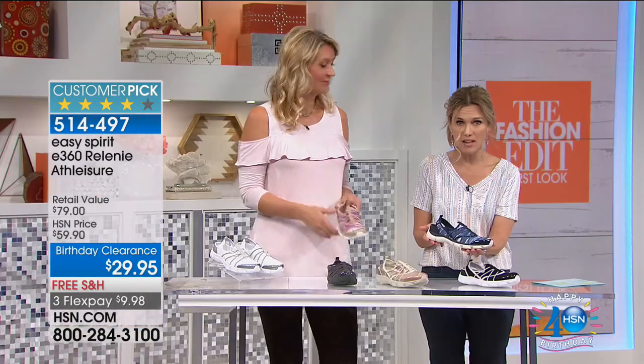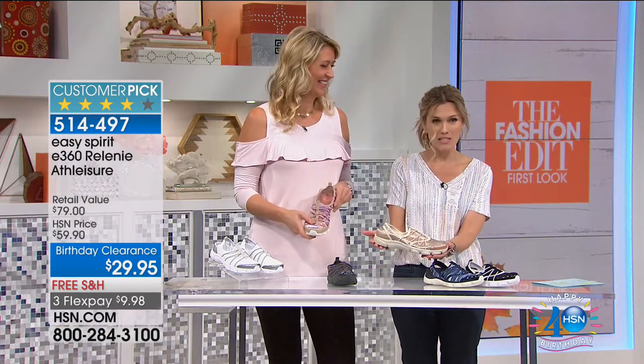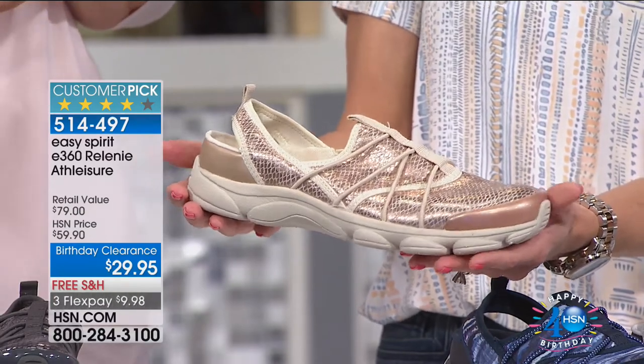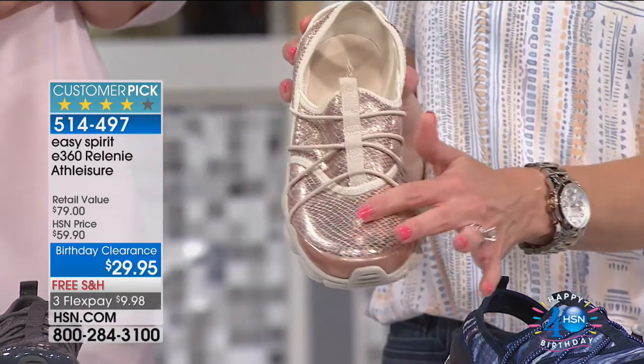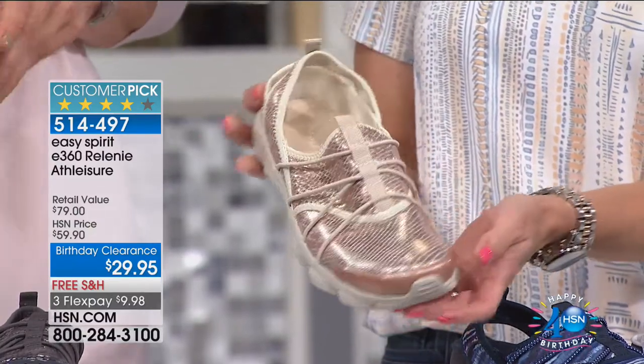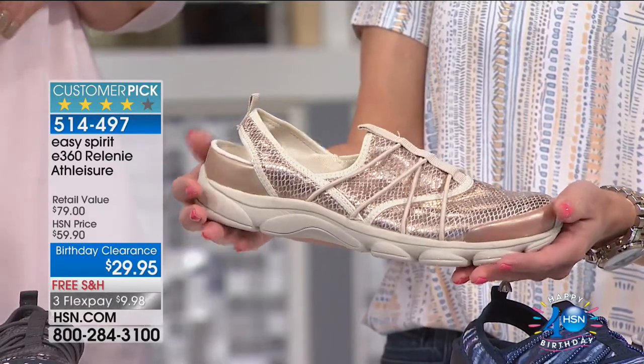I only have 60 available in the navy. The chosen one that I wore today — because I'm loving metallics — is what we're calling our gold snake. It does have a little bit of a nod to a snake print, and this is going to be the option I have the most of. If you haven't picked up your metallic shoe, I want you to get this shoe for $10.